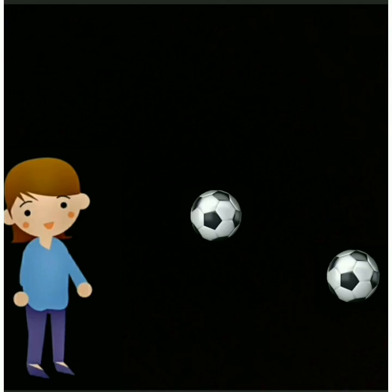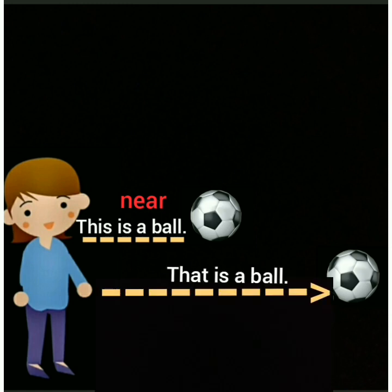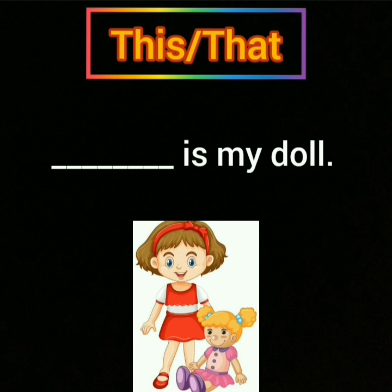Let's see one more example. This is a ball — I have used 'this' because the ball is near to me. That is a ball — I have used 'that' because the ball is far from me. Now fill in the blank with 'this' or 'that': dash is my doll. Is the doll near or far? Yes, near. So we will write 'this'. This is my doll.